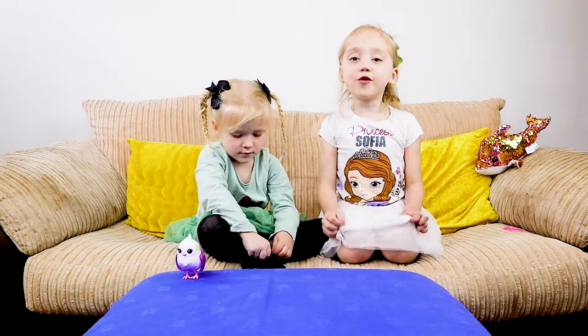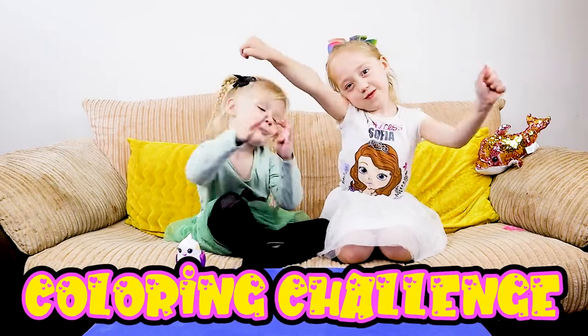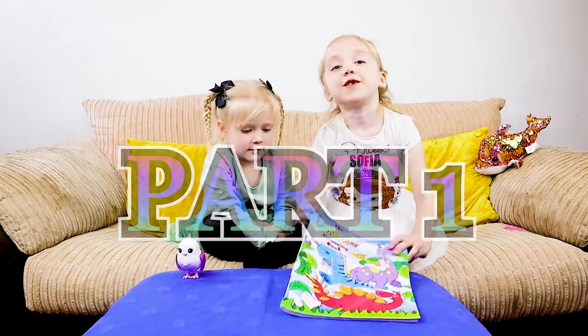Hi everyone! Today we are going to do colouring time, and we will be colouring dinosaurs.